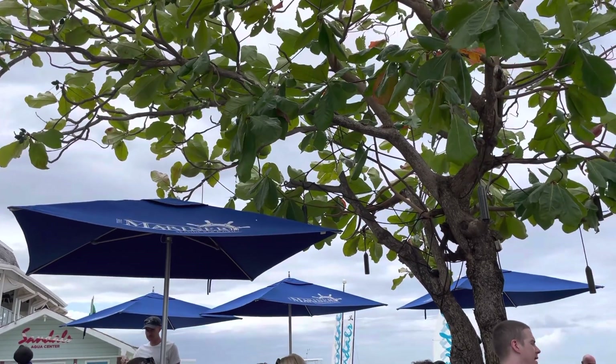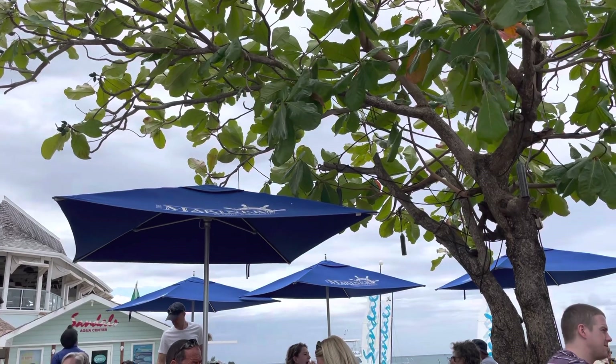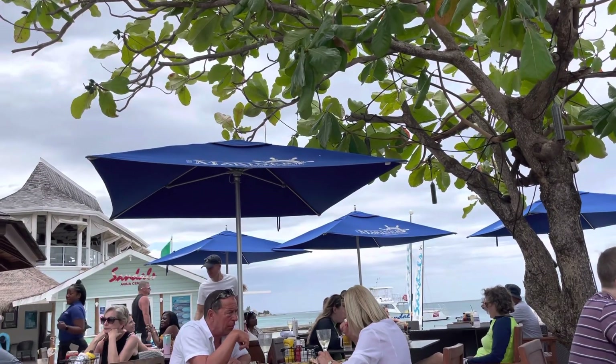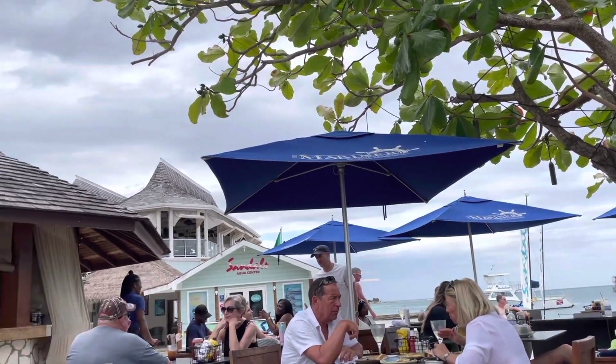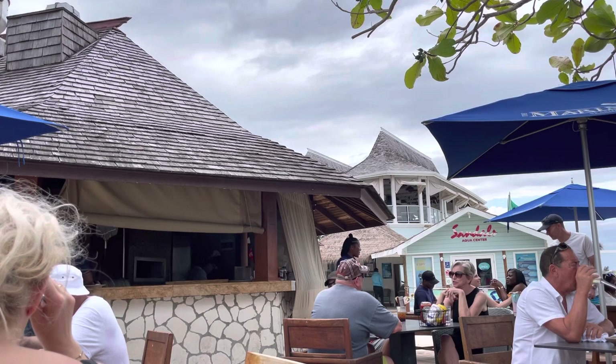It's Wondering Canucks and we are at Sandals Montego Bay Resort, having lunch at Mariner's Seaside Bar and Grill. It's also combined with Dino's because they have a pizzeria here, and they do have a great pizza oven in the kitchen in this area.